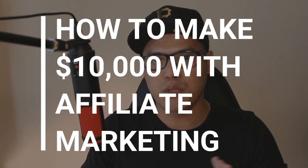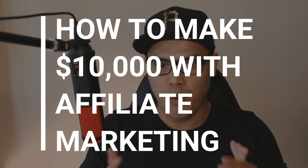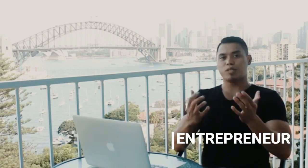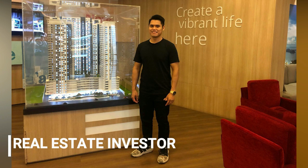Hey everyone, it's Paolo here. So in this video, I'm going to show you how to make $10,000 with affiliate marketing. Welcome back to the channel. Now if you're brand new, my name is Paolo Buringel and I teach people how to make money online with affiliate marketing and paid advertising.